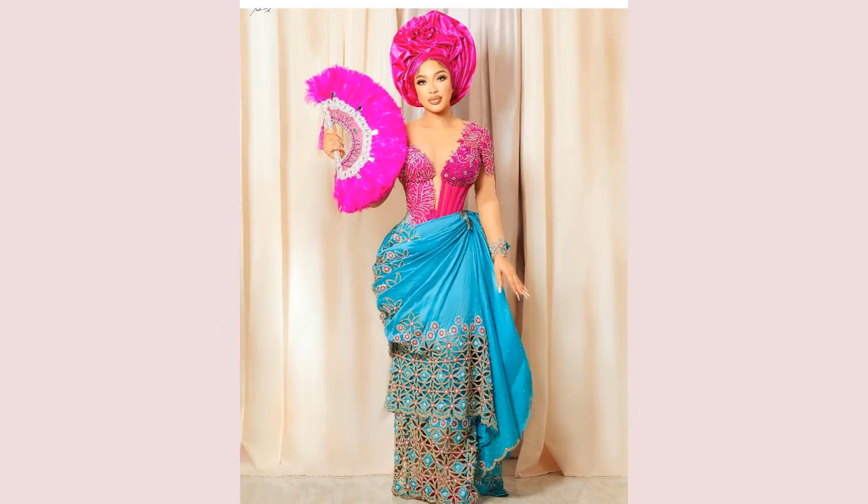Credit and kudos to all the creative African designers behind each of these looks — these are truly lovely designs.